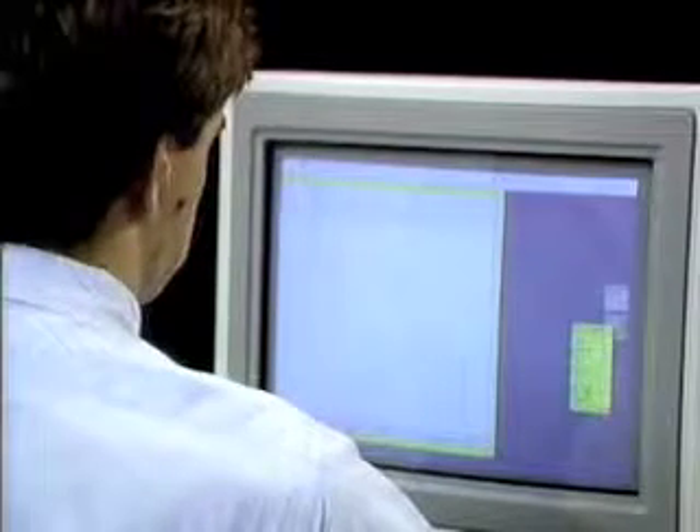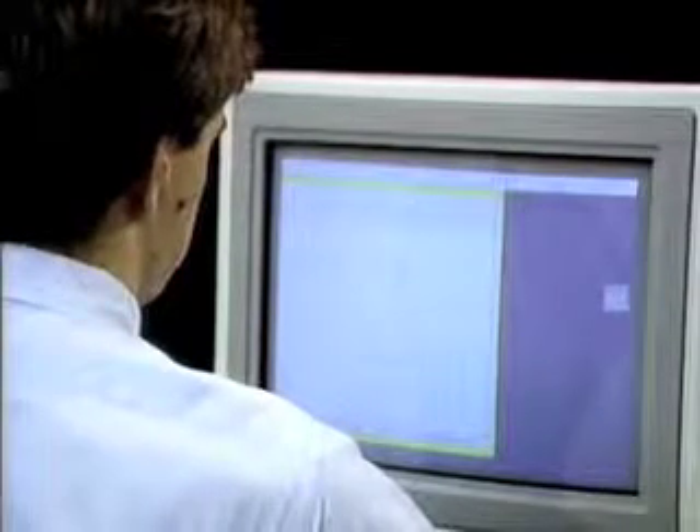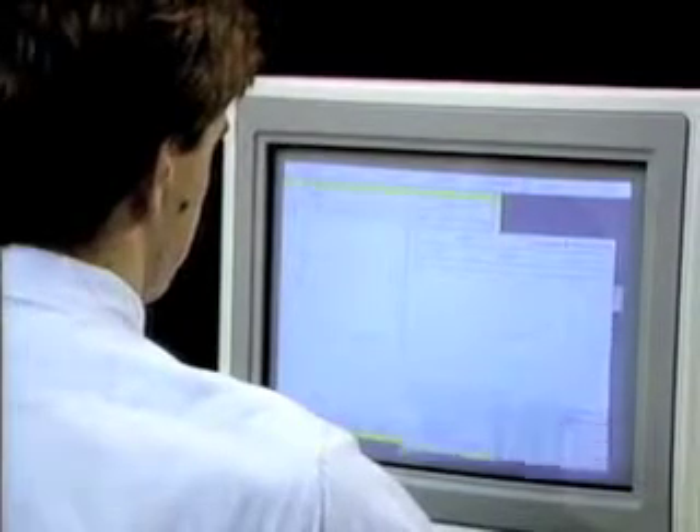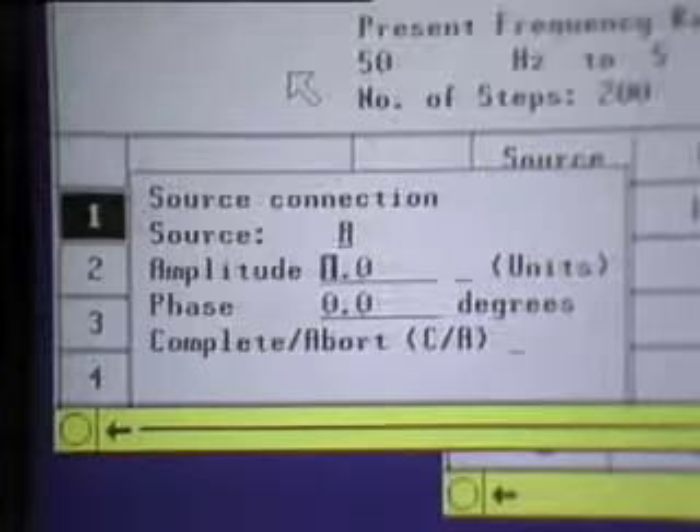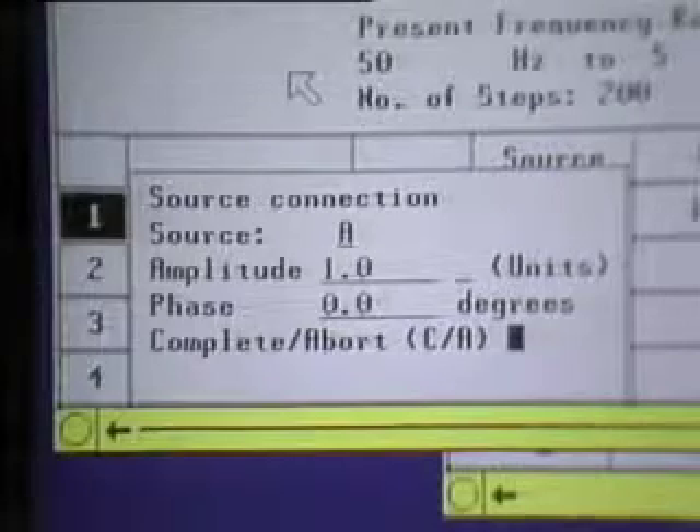Tools created by analog designers for analog designers. The Analog Workbench is an intuitive, interactive tool for designing and simulating analog circuits.